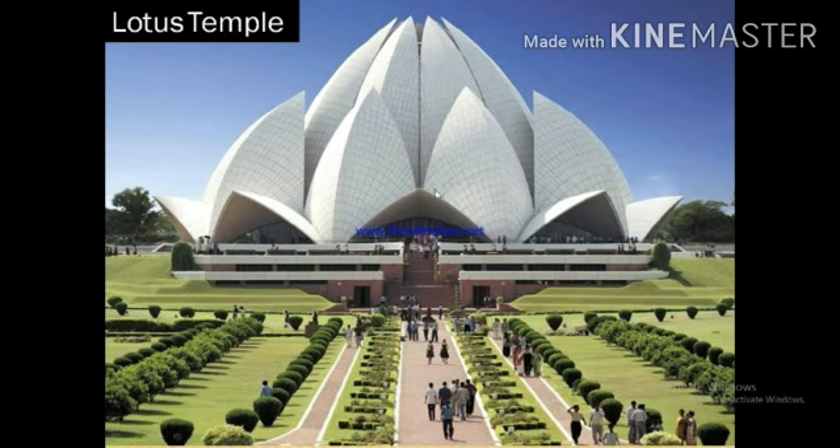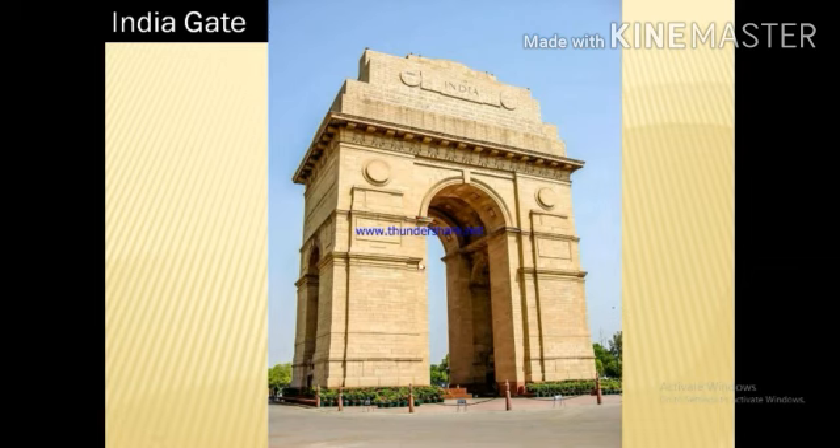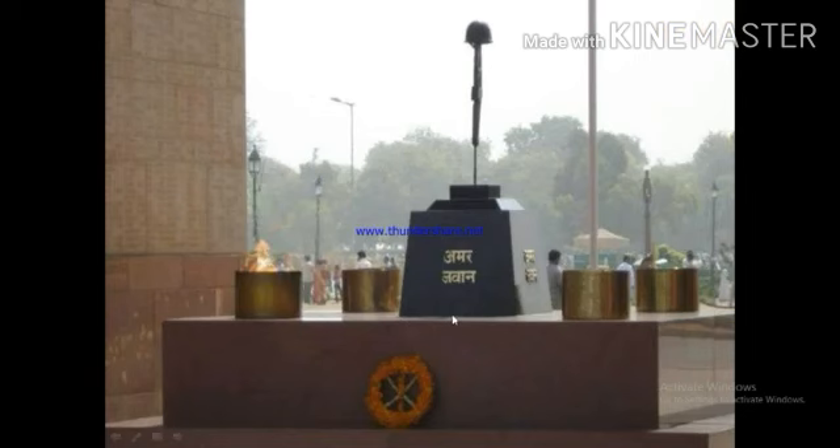The Lotus Temple and Akshardham Temple are famous tourist spots because of their unique and beautiful design. Another important tourist attraction is India Gate. This is India Gate. Amar Jawan Jyoti at India Gate burns continuously in the memory of soldiers who gave up their lives for the country.